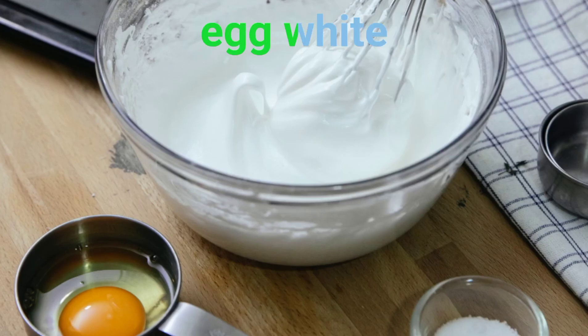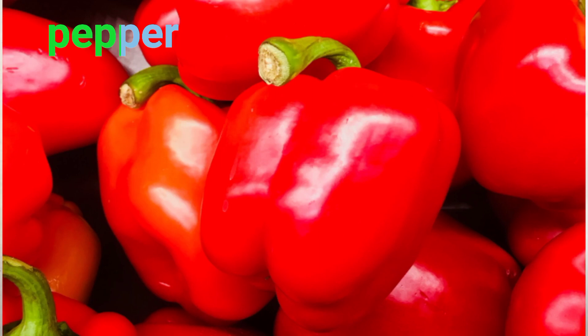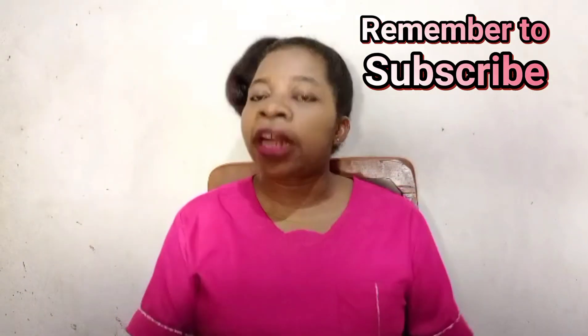Now let's quickly run over foods to avoid: tomatoes, citrus fruits like oranges, chocolate, garlic, onions, and spicy food. Avoid hot foods, peppers, mint and mint products like chewing gum — these can trigger your acid reflux and even worsen your GERD. Watch what you eat, note what triggers your symptoms, and try to avoid them.